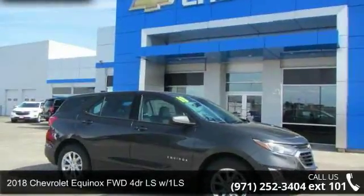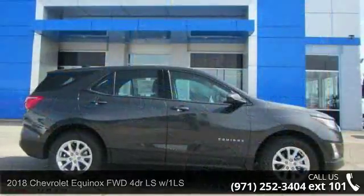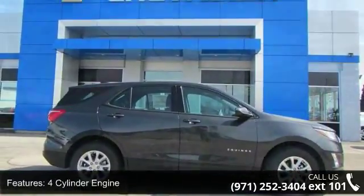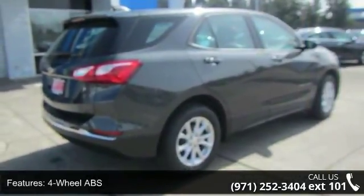Arrive in style with this 2018 Chevrolet Equinox. If you are looking for a first-rate auto, this one could be yours today. This vehicle's top features include 4-cylinder engine, 4-wheel ABS, and 4-wheel disc brakes.